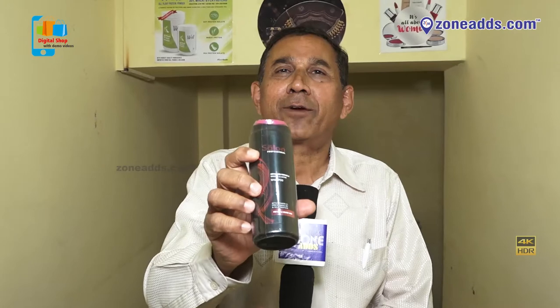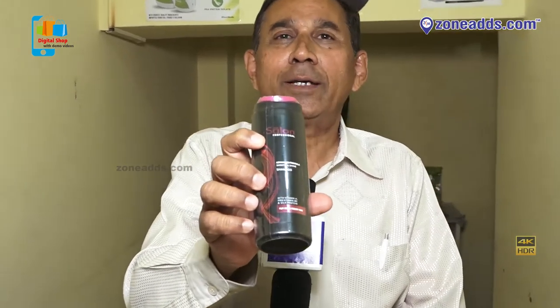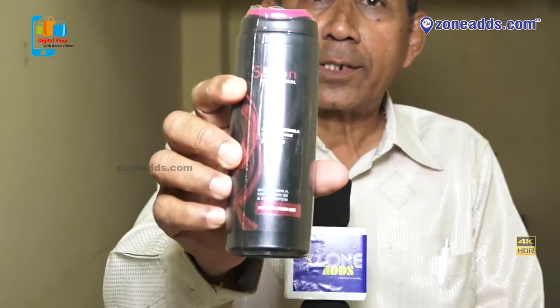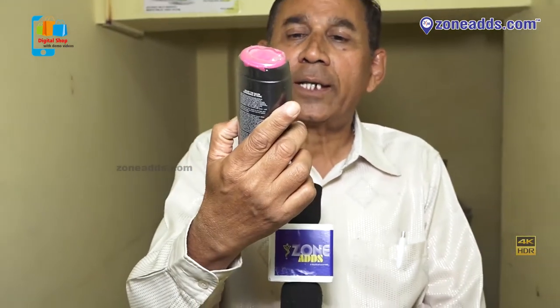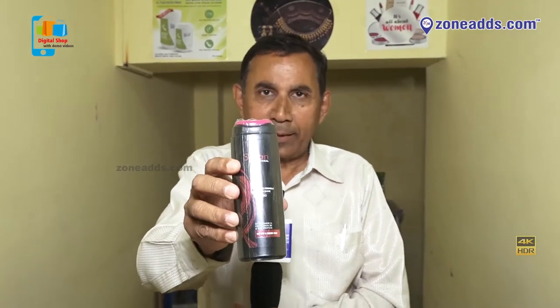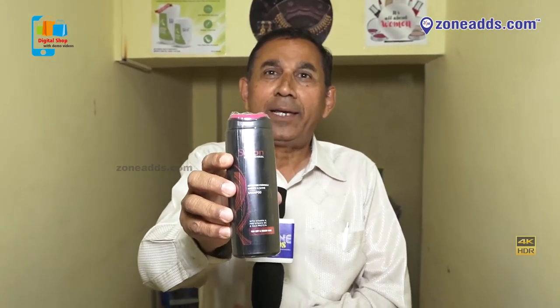It is not anti-dandruff — for hair fall, hair is good. In that condition, we should use a very good shampoo. This is called Smooth and Shine. When you use this shampoo, you get silky hair.